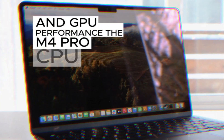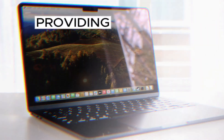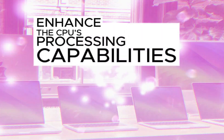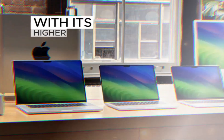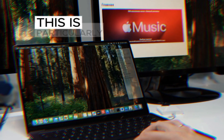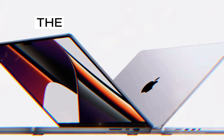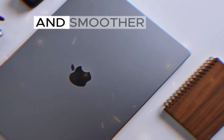The M4 Pro's CPU, with its additional cores, excels at handling complex tasks and multitasking, providing smoother responsiveness and faster application launch times. The increased clock speeds further enhance the CPU's processing capabilities, allowing it to handle demanding workloads with ease. The GPU in the M4 Pro, with its higher core count and clock speeds, delivers superior graphics performance — particularly beneficial for video editing, 3D rendering, and gaming, resulting in faster rendering times and smoother visuals.